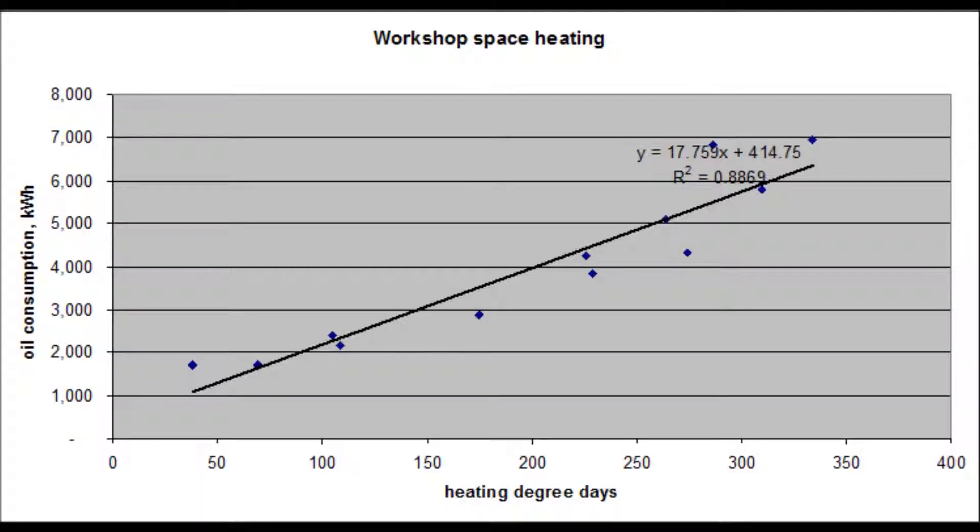We look at your energy bills. We look at the relationship between weather and space heating fuel consumption, and the relationship between energy and production — or occupancy in the case of a hotel. This can tell us how well controlled your energy consumption is and where to focus our efforts.